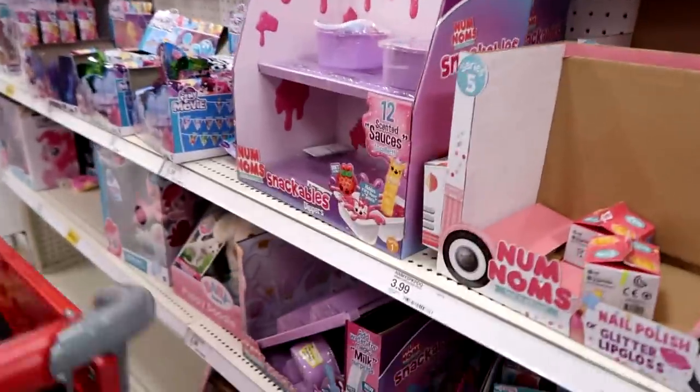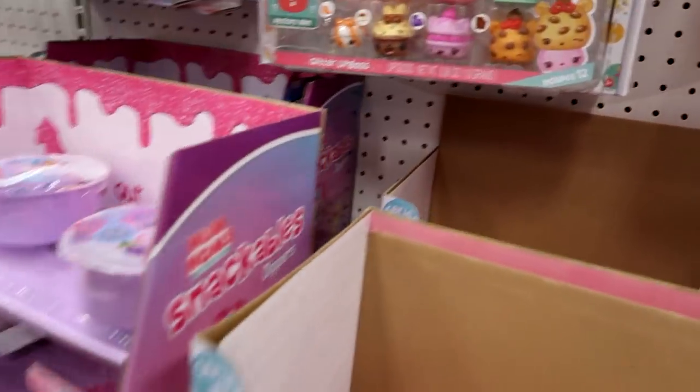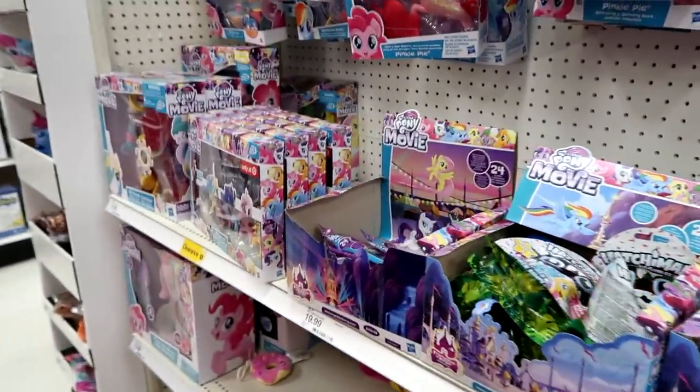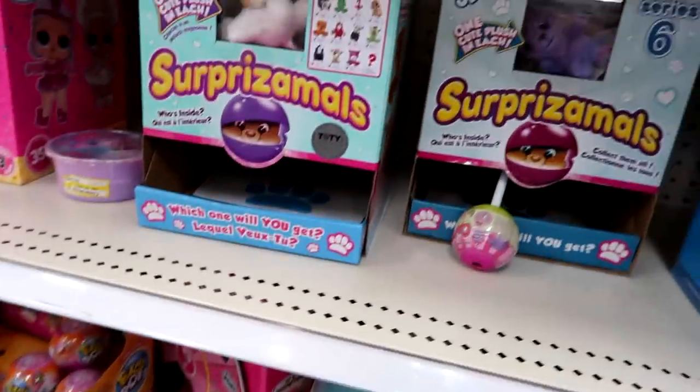All these Nom Noms are on clearance — goodness. They don't have any of the new ones out though, I don't think. Nope. They do have some — oh no, season five left — there's just too much plush in there. They do have the newer My Little Pony figures, but look at all these ones on clearance.